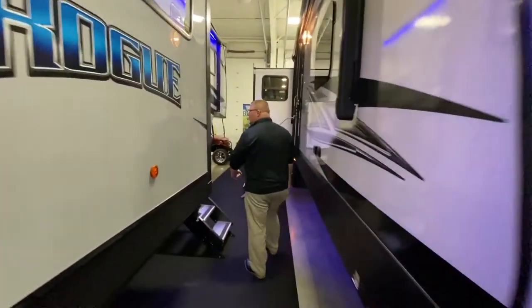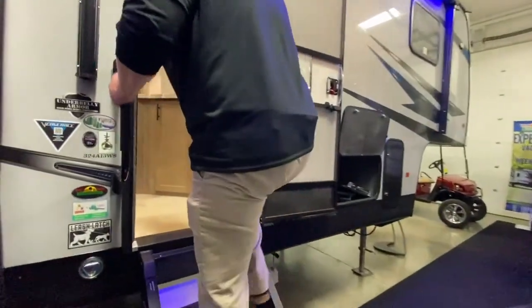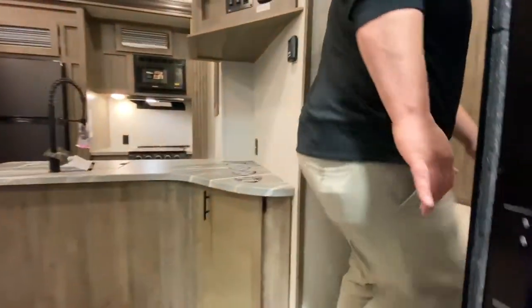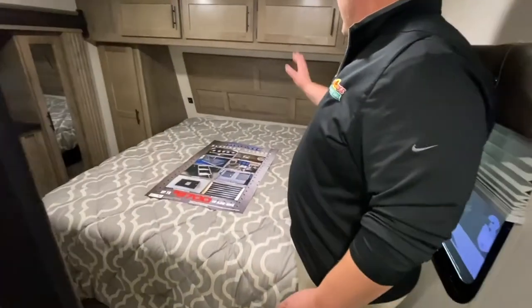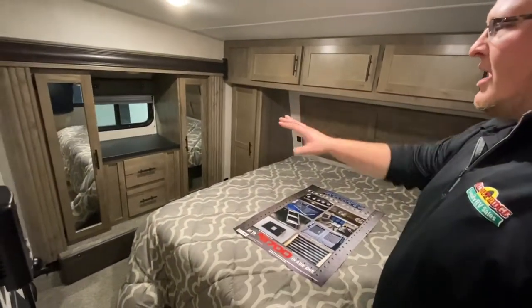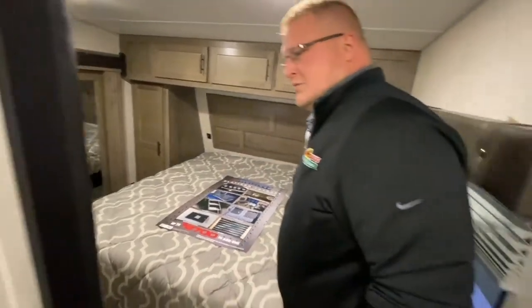Come on in and we'll check it out. As you see, I'm walking on the solid steps — that's kind of a staple in the industry now. You've got the oversized grab handle. If you come in and go to your right, you walk right up into your bedroom. You can see you've got a good-size clean bed, lots of storage in here, and a nice big wardrobe slide with a couple of drawers and more storage on each side.